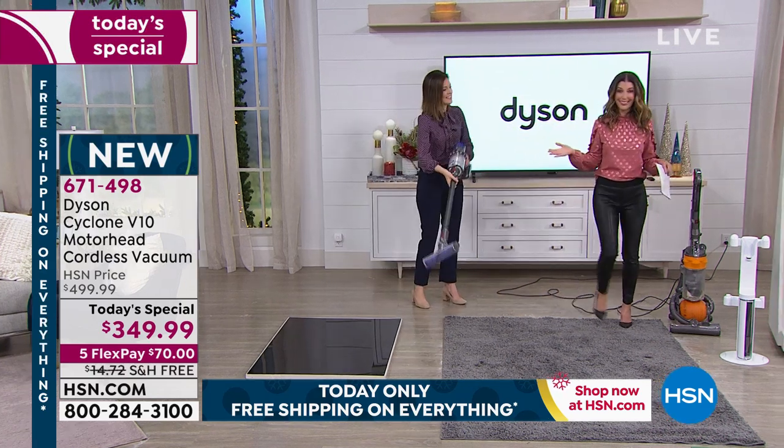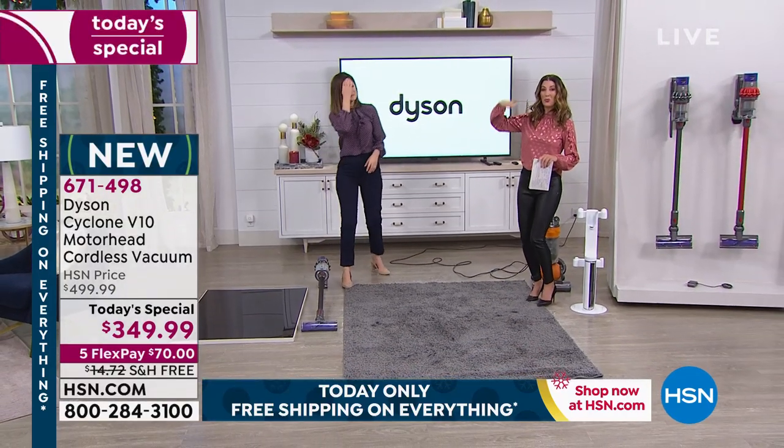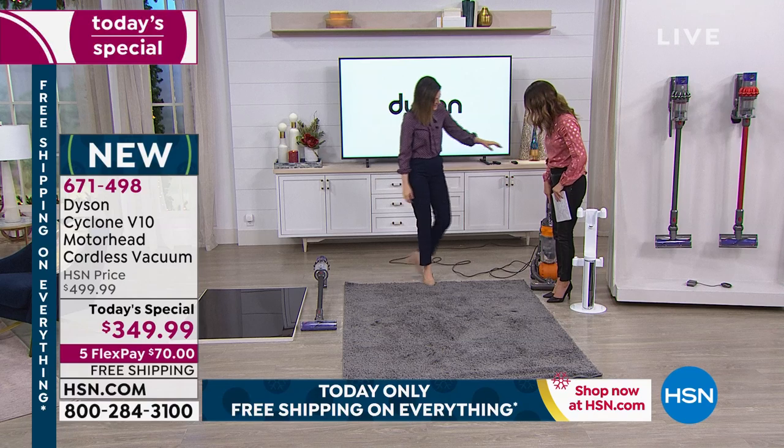This is the latest and greatest from Dyson — this is not the V8, this is the V10. You've got two steps higher in the upgrade of the motor — lightweight, cordless, powerful. Let's put it to the test with this very deep shag rug.